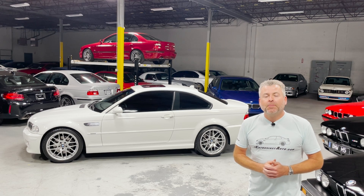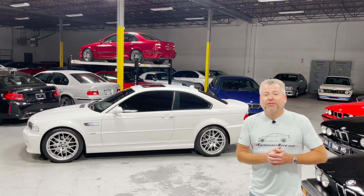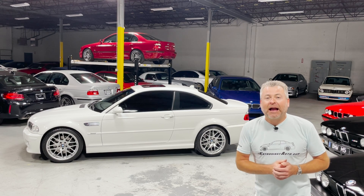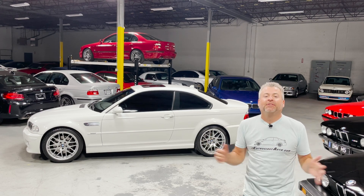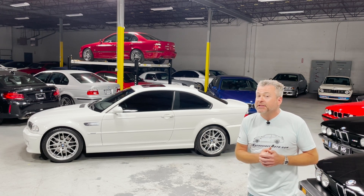Eric Keller here, Enthusiast Auto Group. Welcome to EAG Super Secret Warehouse number two. After a short summer hiatus we are back in full effect and we've got a ton of new arrivals and first looks to share with you over some upcoming videos, but this is not that video.